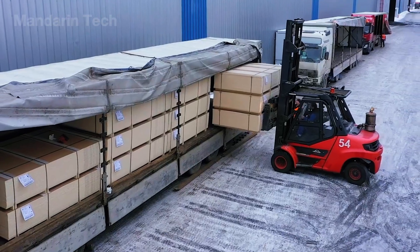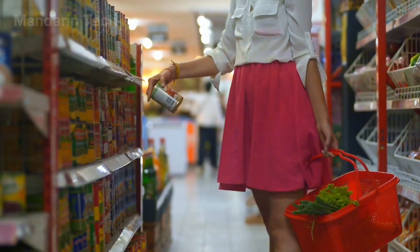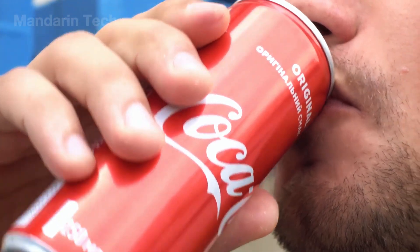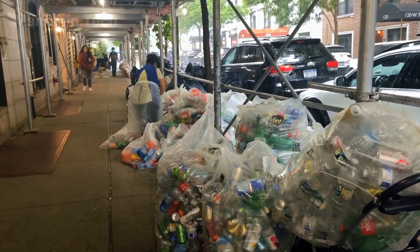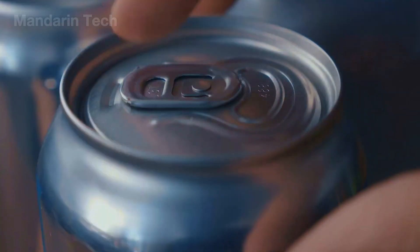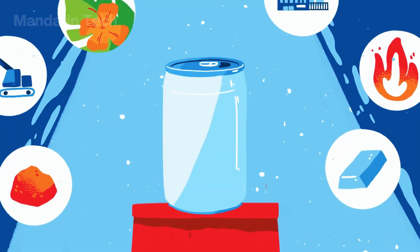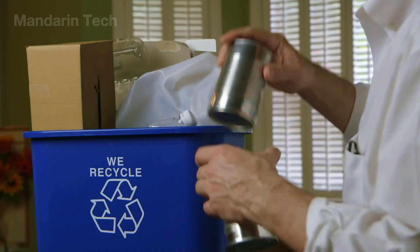Once they roll off the production line, aluminum cans spread into every corner of daily life — lined up on supermarket shelves, buried in ice at cafes, cracked open at parties, or quietly shared around family tables. Every day, hundreds of millions of cans are consumed across the globe. Yet an aluminum can's value doesn't disappear once it's emptied. At that moment, it reaches a decisive fork in the road: thrown away as waste, or placed into the correct recycling bin, where its potential for near-endless renewal is unlocked.